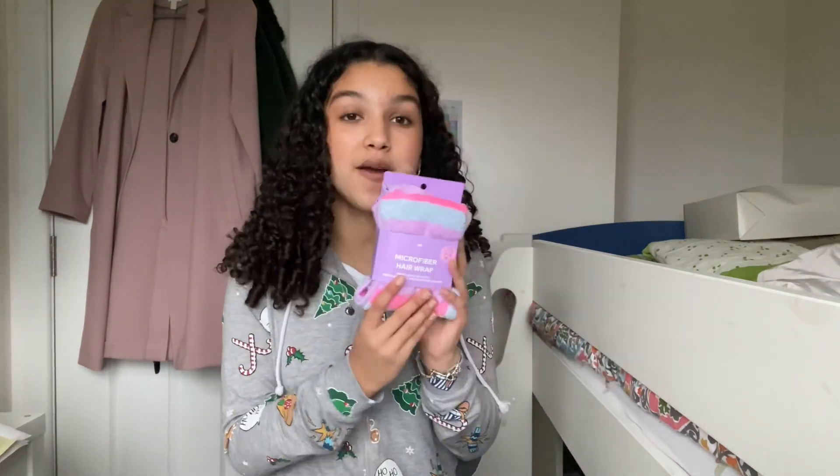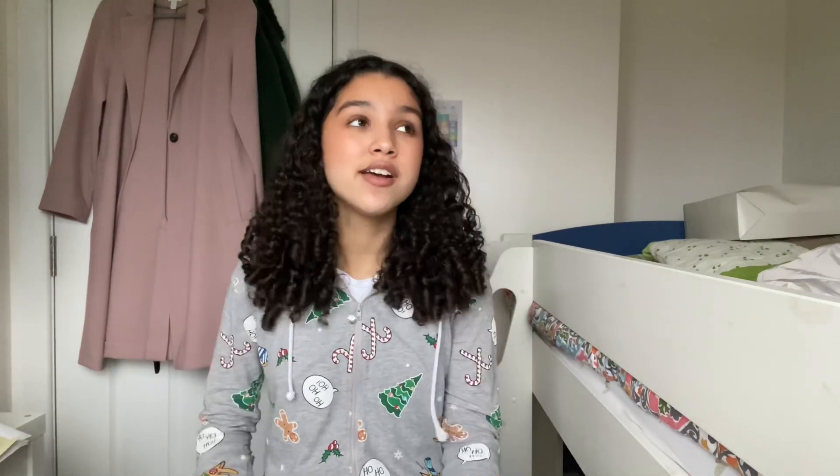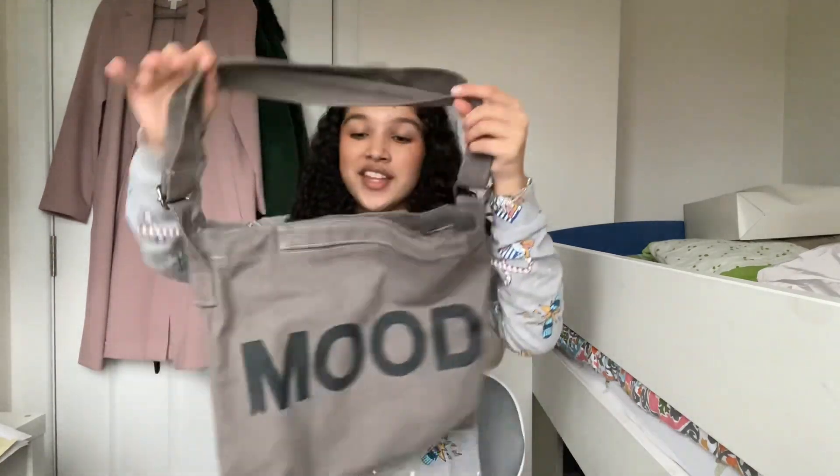Next thing I got is this microfiber hair wrap from H&M, so when I come out of the shower I can do some curl plopping with it. The amount of towels my mum has to wash because I use them every time — it's just so much easier to have one thing dedicated to that.